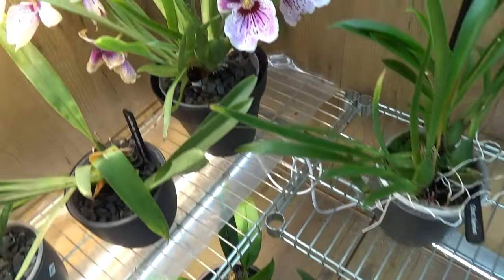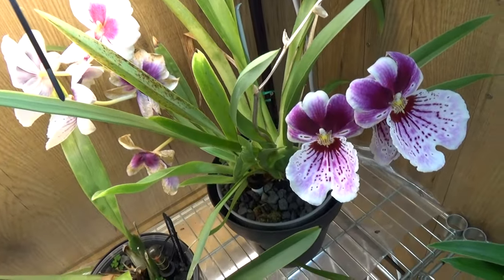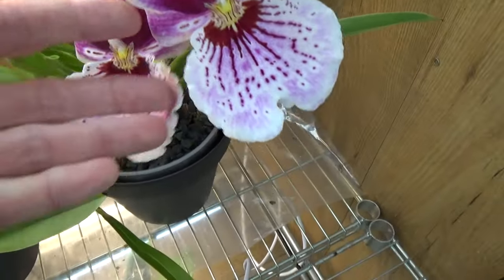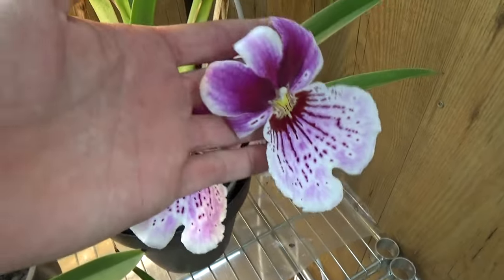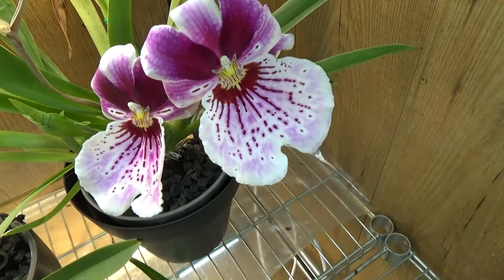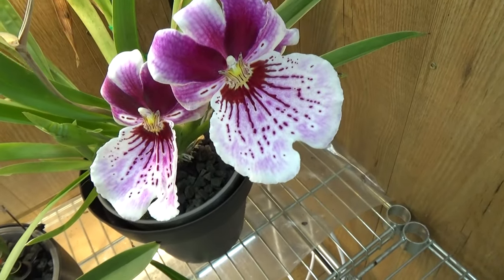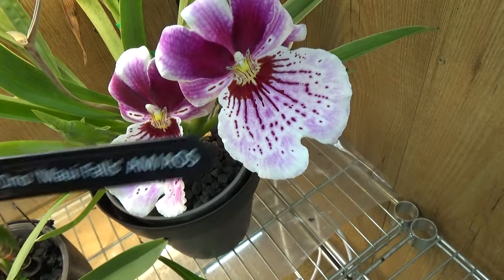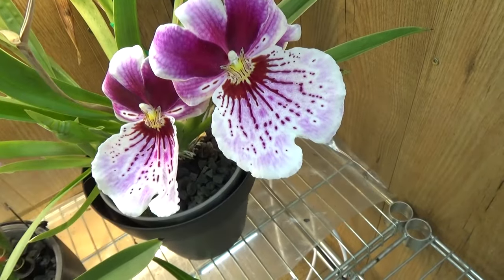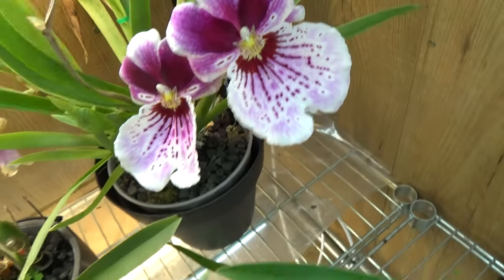And then behind it we have this Miltoniopsis. This spike's blooms are going over, but this one is fairly new — look at that, also a fairly large bloom on it. Absolutely stunning. I did put the name way back, but here it is. Absolutely stunning blooms.